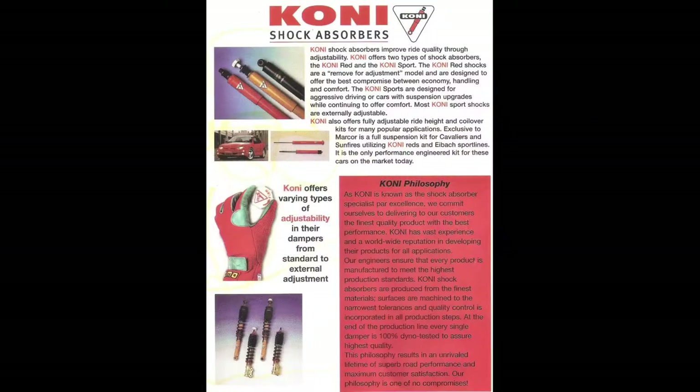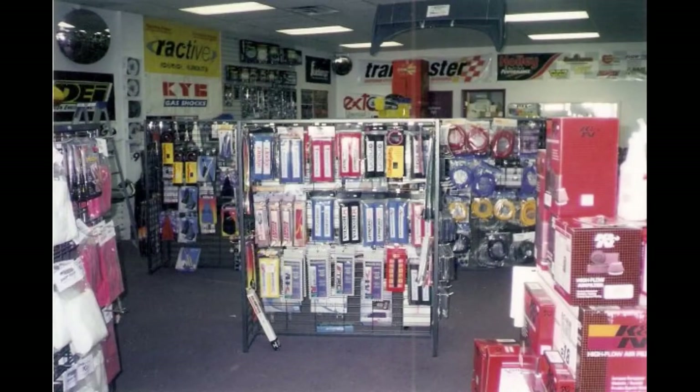I have thousands of stories about Cavaliers and Sunfires. I worked at a speed shop at the height of the tuner movement, and they were both extremely popular. One of the shops I worked for at the time actually developed exclusive Kony strut inserts. As a young service manager,